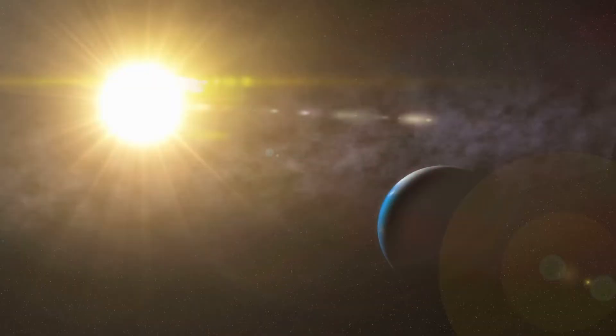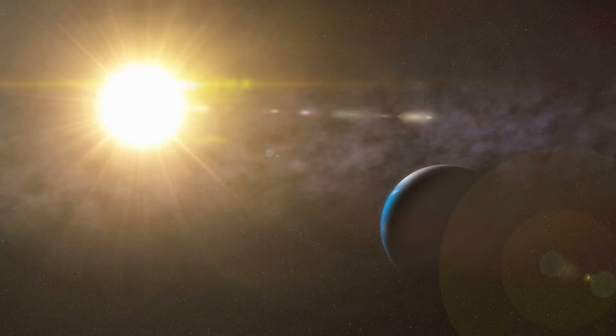It takes 8 minutes for light to reach the Earth from the Sun. The average distance between the Sun and the Earth is about 150 million kilometers.